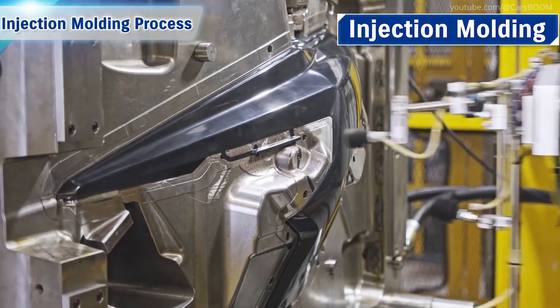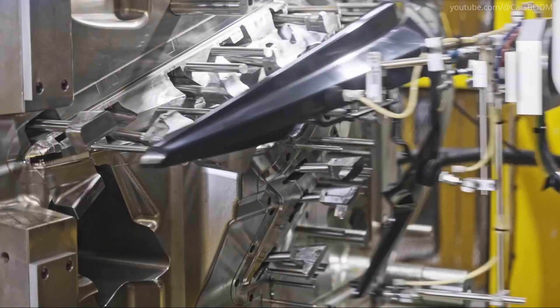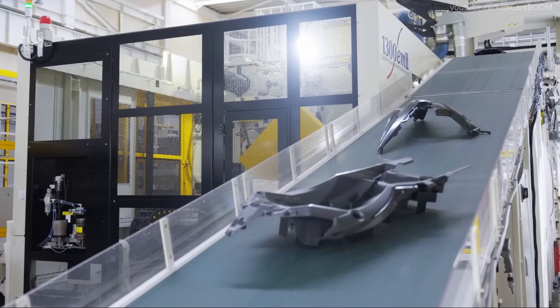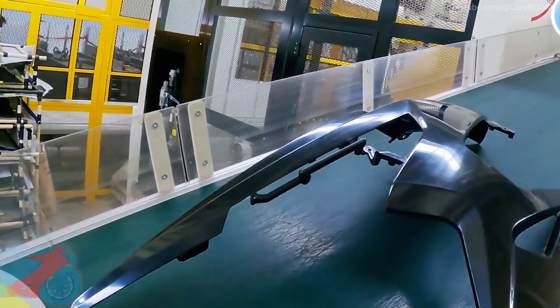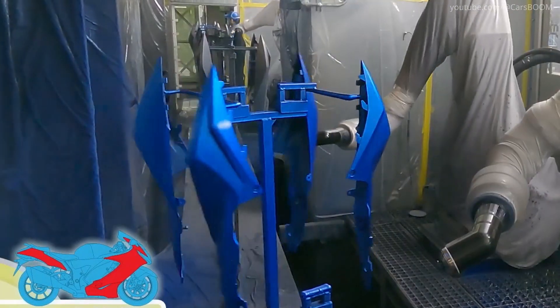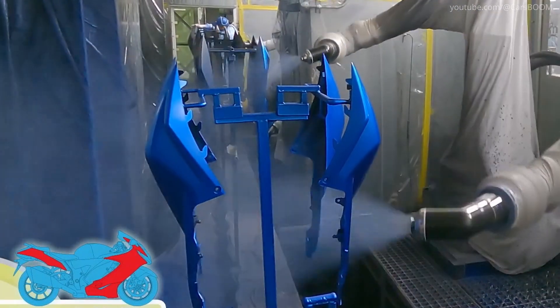Injection Molding Process. Plastic components like fairings and instrument panels are produced using injection molding. Molten resin is injected into molds to form precise, durable parts. After cooling, each piece undergoes finishing to remove excess material and ensure a flawless surface.